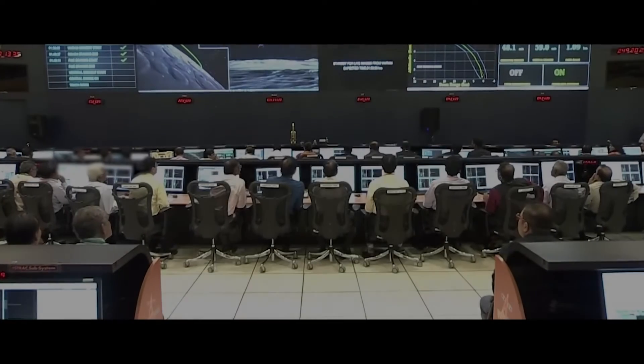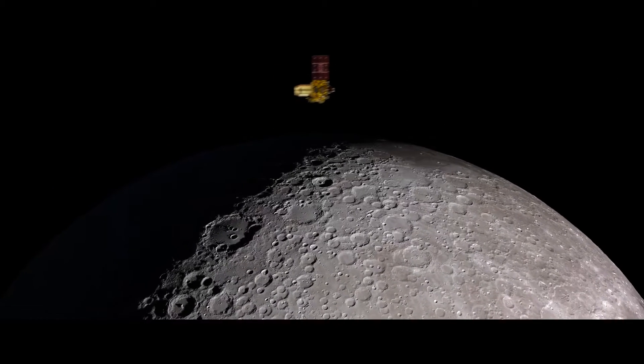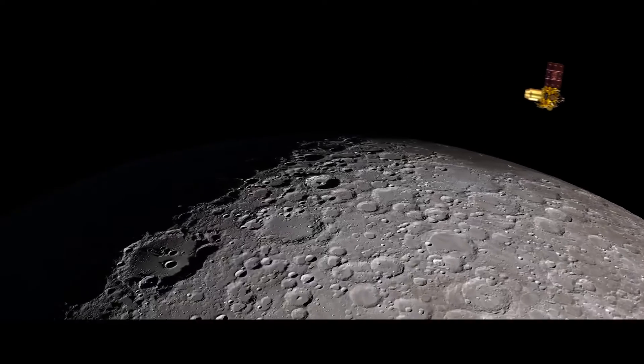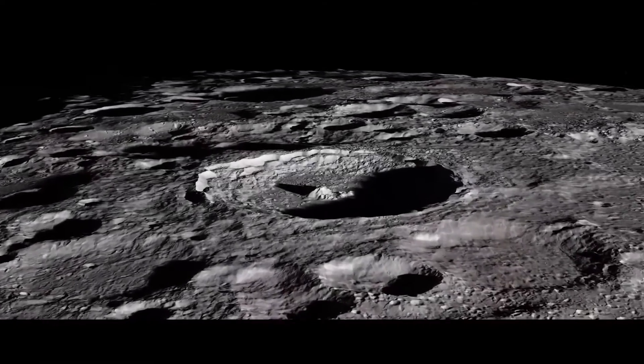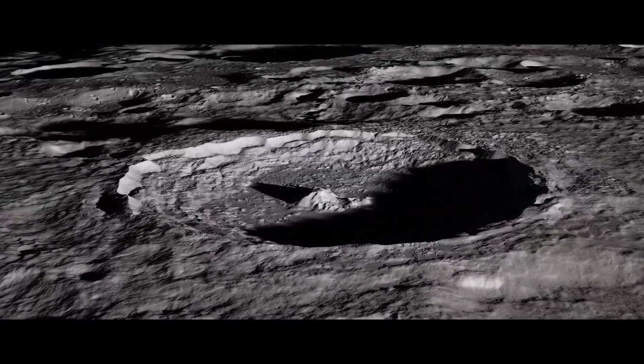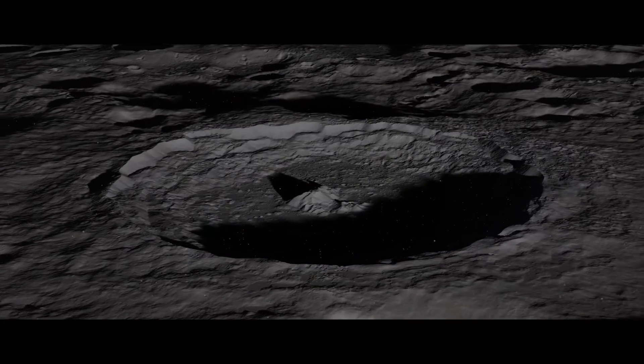Just two kilometers away from landing, communication with the Vikram lander was lost. The lander and rover were affected. But the orbiter remains operational. The setback experienced during the Chandrayaan-2 mission was not a failure but rather a crucial stepping stone towards achieving world-renowned success.